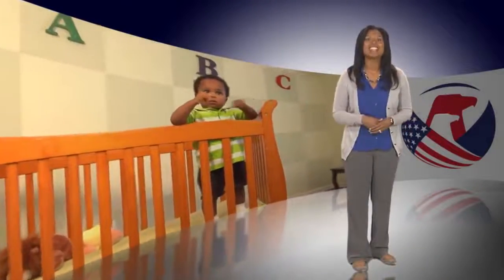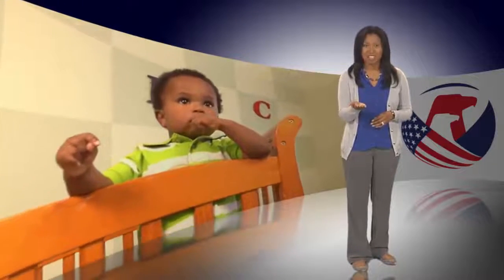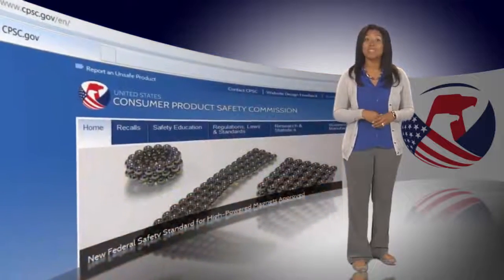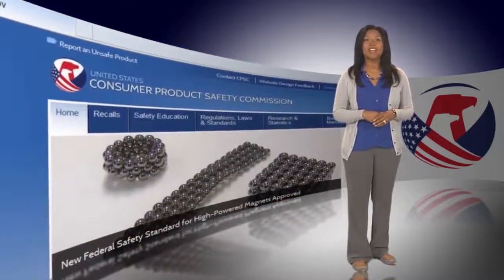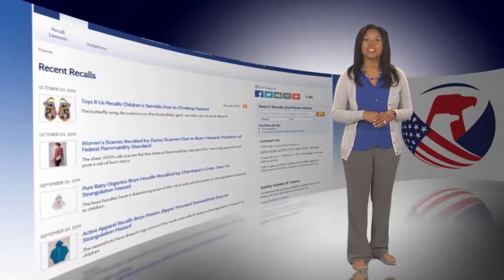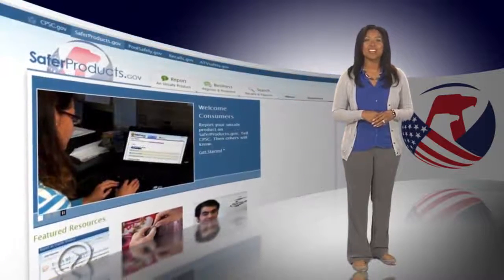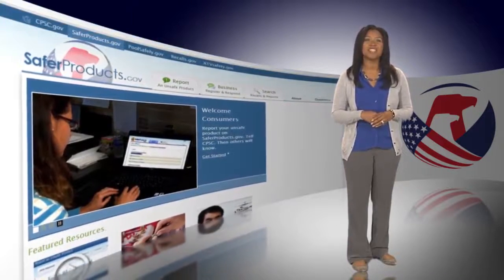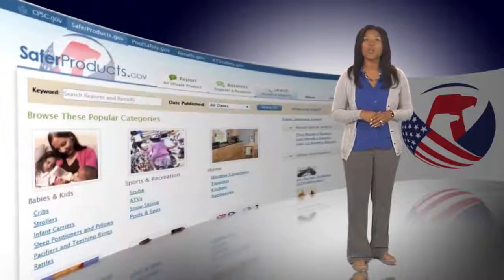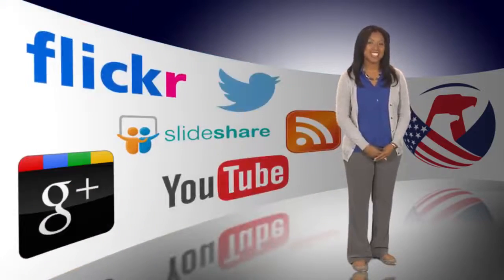Tip number ten: connect to CPSC to learn more about safer products for your baby. You can connect to CPSC in three ways. On cpsc.gov you'll find information about product safety recalls, and you can even sign up to have new recalls of children's products sent directly to you. On saferproducts.gov you can search for safety incident reports or report your own product safety incidents. You can also connect with CPSC on social media.